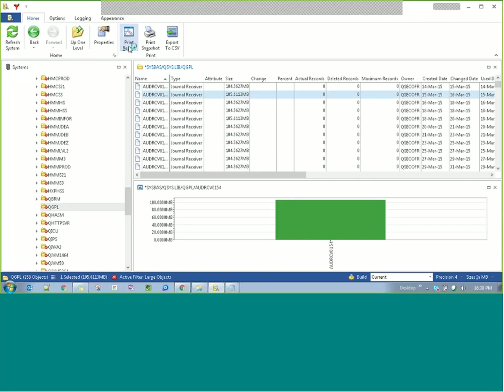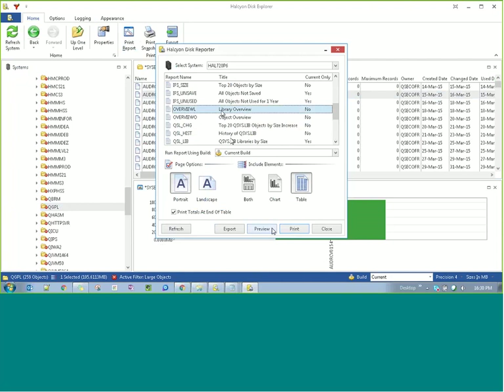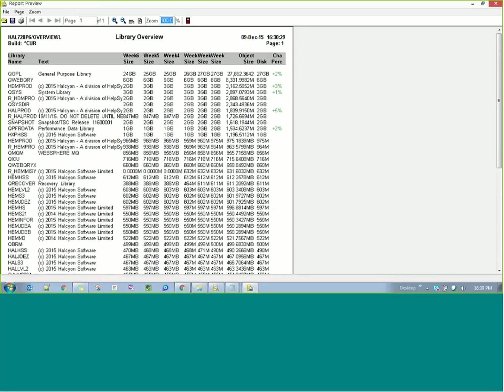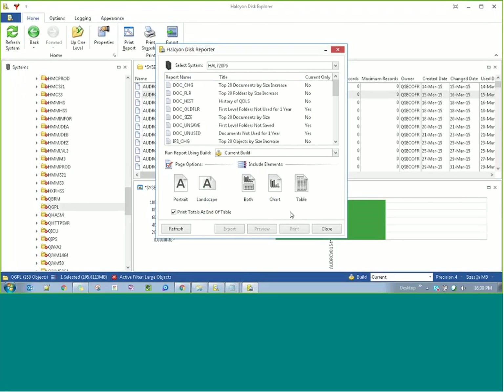If we're interested in reporting, I can do a print report, which enables me to print the reports defined on the green screen. I do all the hard work on the green screen — I customise my displays and reports — and then all of those reports are available from this GUI. Looking at the library overview report and previewing it, you can just point and click to get the information you want in a format you desire: table, graph, or both.